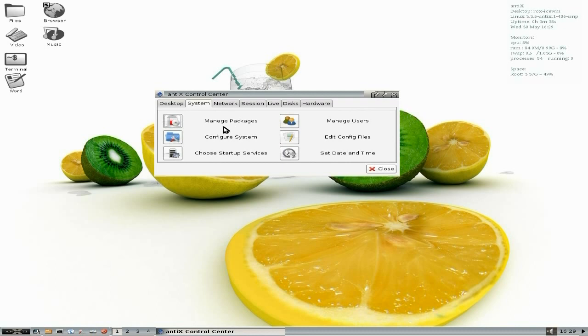While in the Control Centre we'll go to System. You can manage your packages, which is Synaptic Package Manager. You can configure your system. We'll go to Network — you can do all your network stuff there. I'm not going to go too deep into it. It's not a full release and not too many people use it, although I think a lot of you should try it because you would really like it.